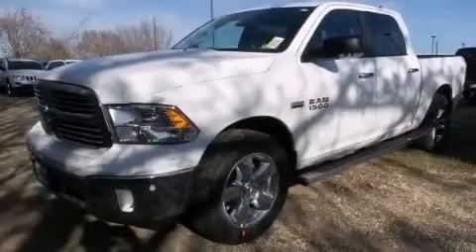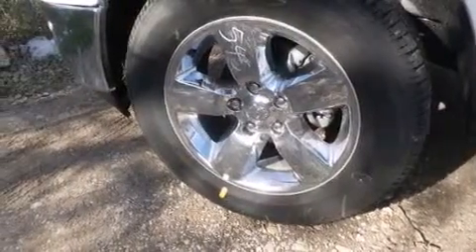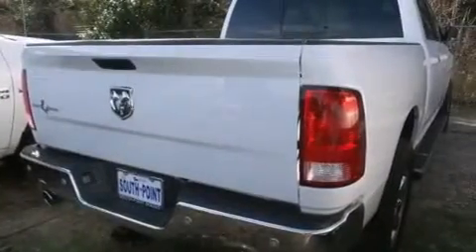This is a brand new 2015 Ram 1500. It has a 5.7 liter 8-cylinder engine and an automatic transmission.